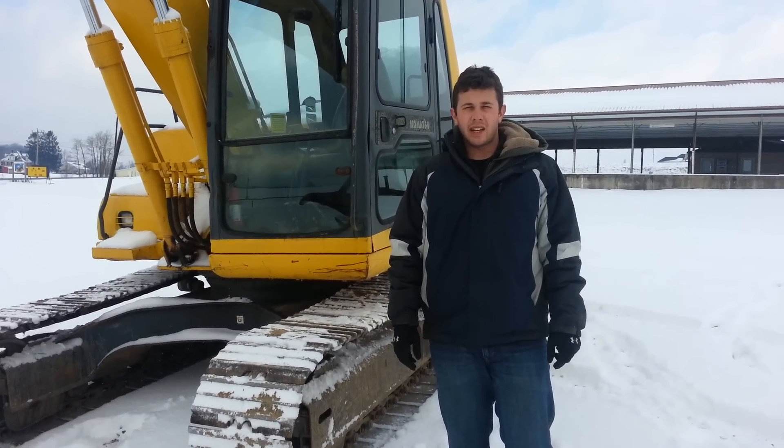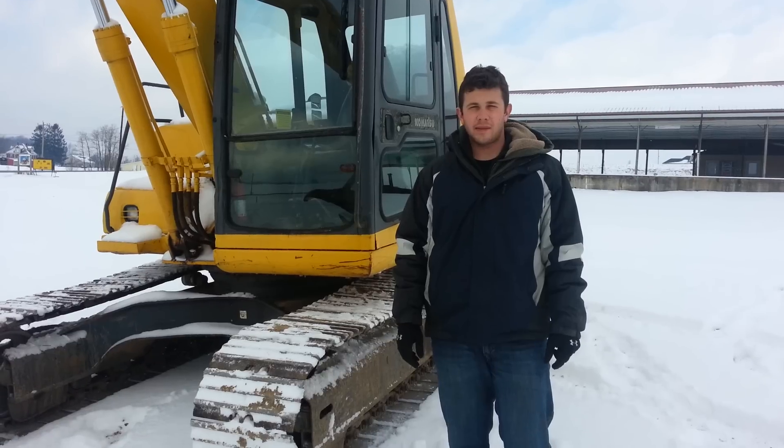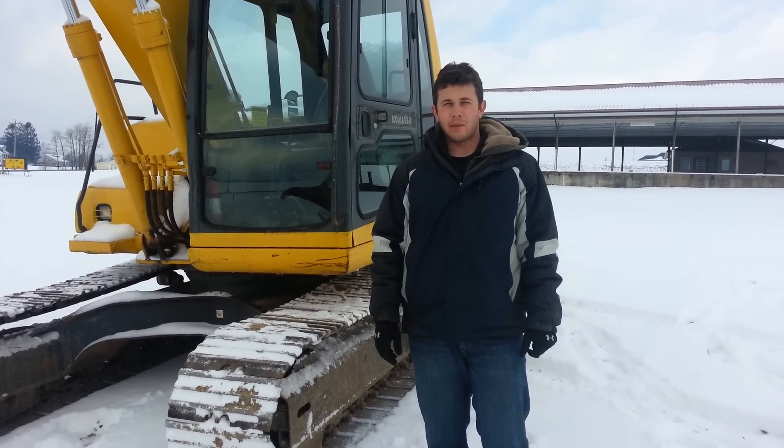Hey guys, my name is Seth Fenby and what I have today is a Komatsu PC120 LC-6 Excavator. I'm going to start this machine up and run and operate it, and then we'll walk around and take a look at the major components.